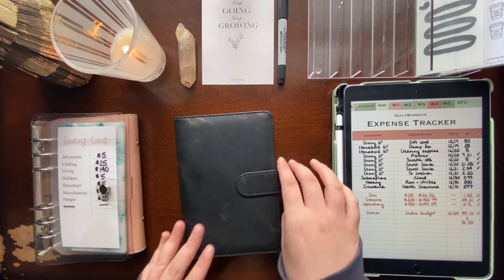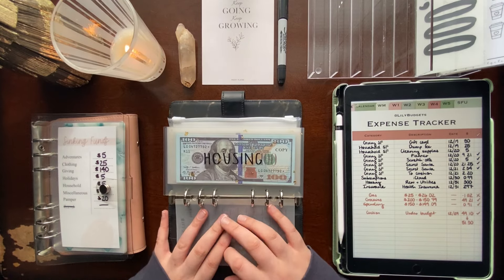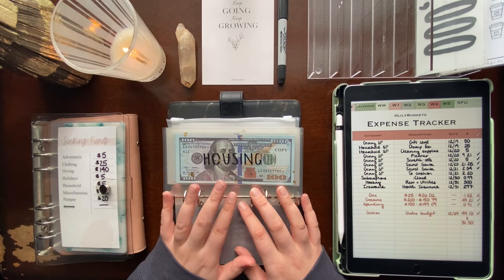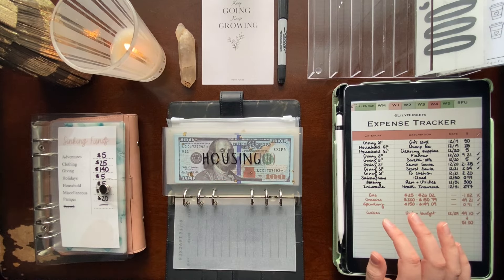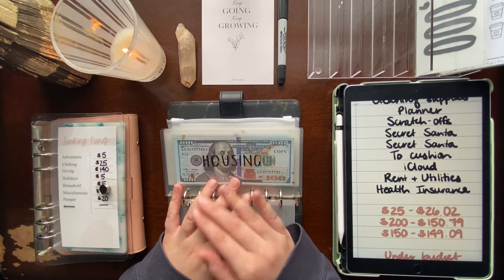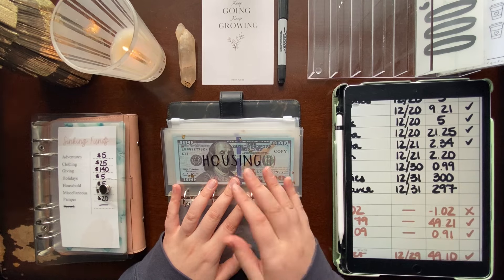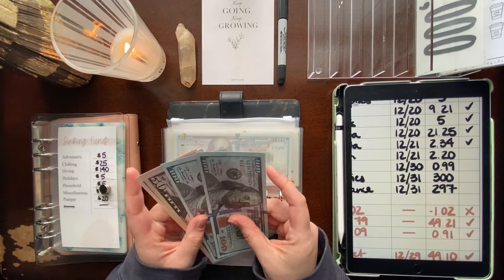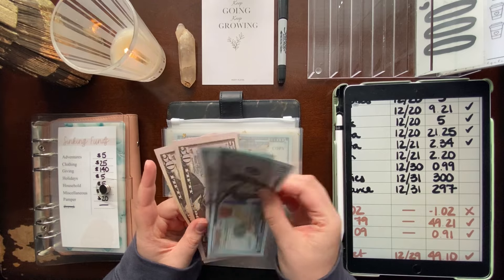We are going to start in my expenses and savings binder and do my expenses first. For my fixed expenses this pay period, starting off in housing — my rent and utilities that I pay to my family that I stay with, which I always try to give to them on the last day of the month. That is $300, so that should be everything in here.